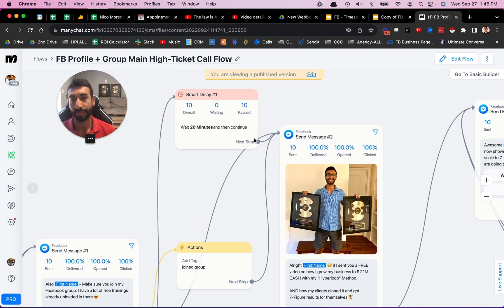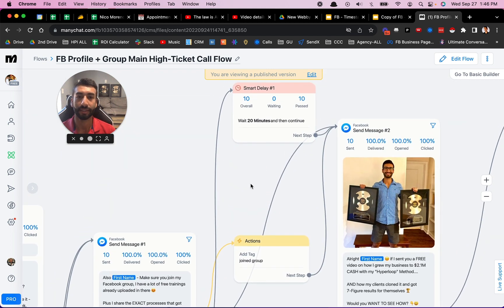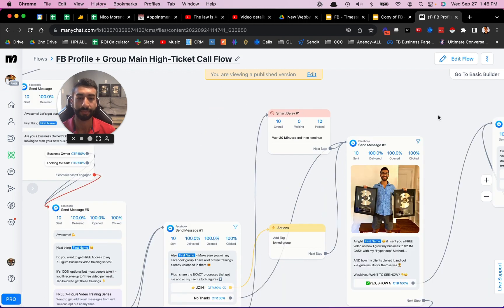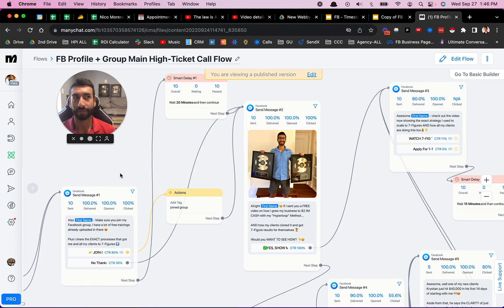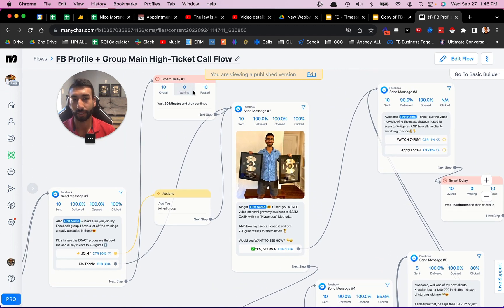A smart delay is basically when someone hasn't interacted with it. Let's say someone gets this message but they don't click either option — a smart delay says 'wait until 20 minutes and then continue.' These are some of the cool automation features inside ManyChat. That way you're not bombarding people with a whole bunch of messages if it doesn't make sense to send them. You're utilizing smart delays so that you can send people the right messages after the right amount of time, because they may just have gotten busy.